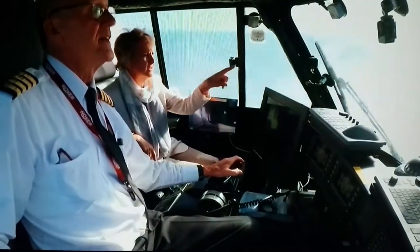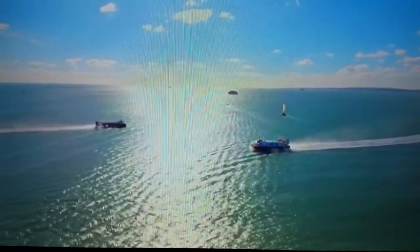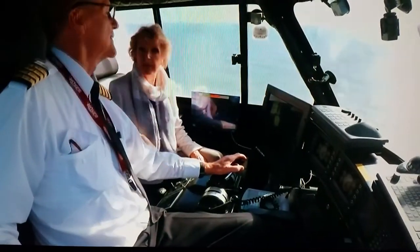That's a hovercraft there, isn't it? We've got two on the water at the moment. So this is like the new generation, and then the one on the left there — they're actually 30 years old. Are they really?